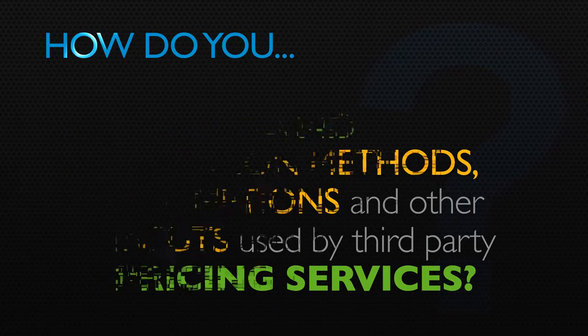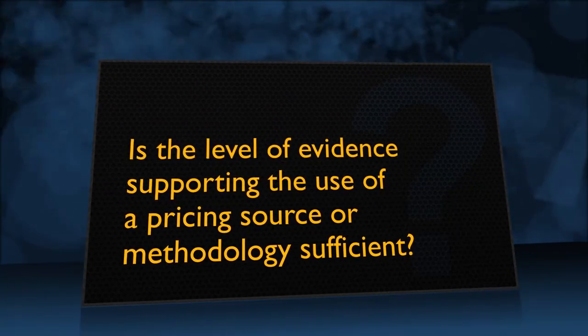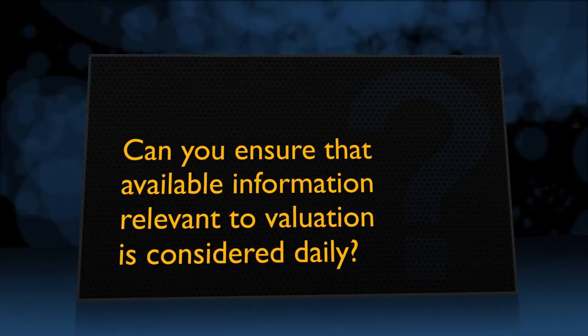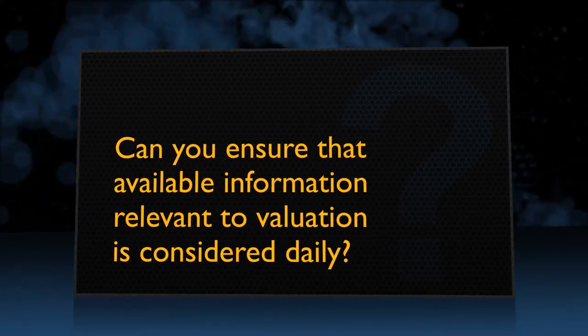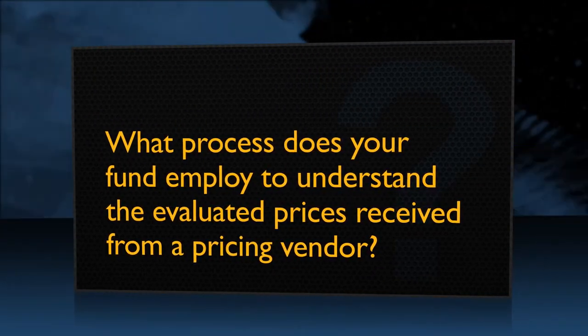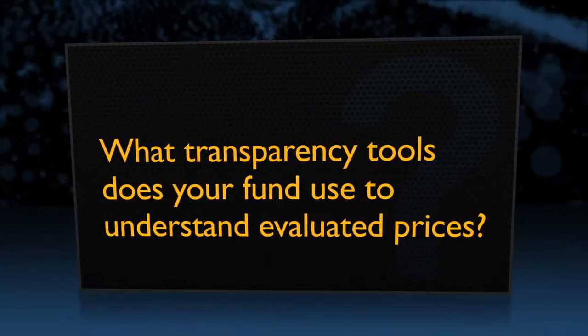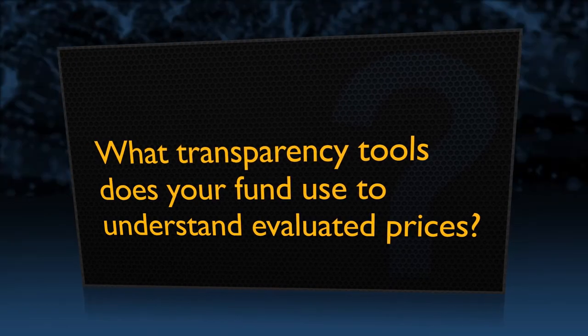With this in mind, how do you document and support your valuation process? Is the level of evidence supporting the use of a pricing source or methodology sufficient? Can you ensure that available information relevant to valuation is considered daily? What process does your fund employ to understand the evaluated prices received from a pricing vendor? What transparency tools does your fund use to understand evaluated prices?